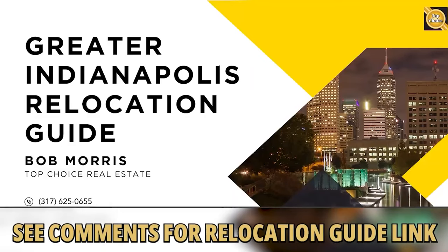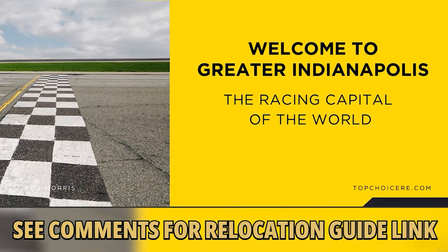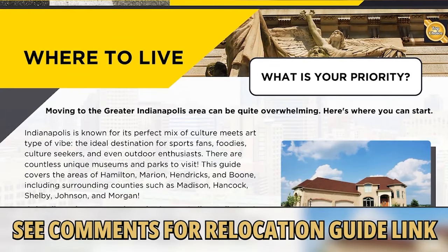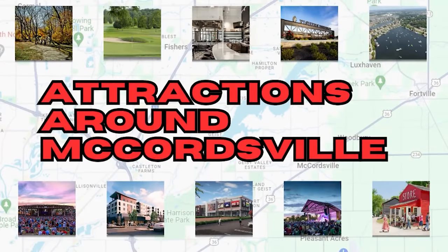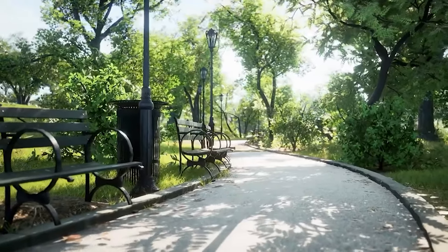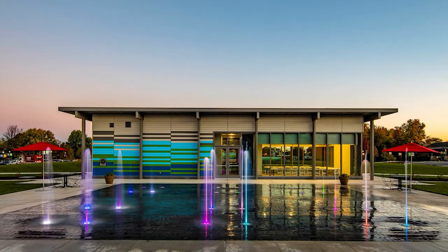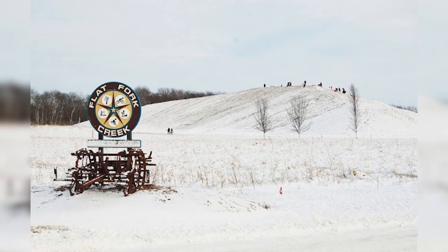If you're considering moving to the greater Indianapolis area, be sure to pick up one of our free relocation guides - available in the comments section below. Coming up, I'll share some of the top parks and recreational activities practically in your own backyard. Fishers has done a bang-up job with its Parks and Rec department - they've got 25 parks, over 600 acres, 61 sports fields, pavilion rentals, two sledding hills, three fishing ponds, and four creeks to splash around in.